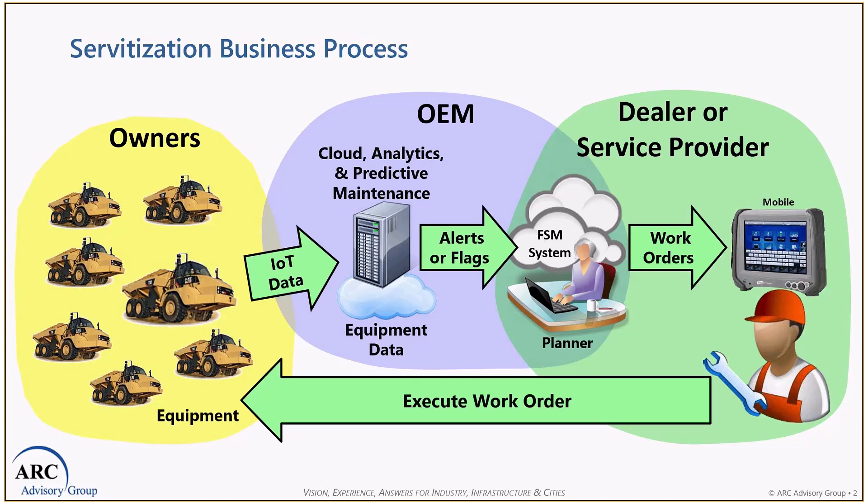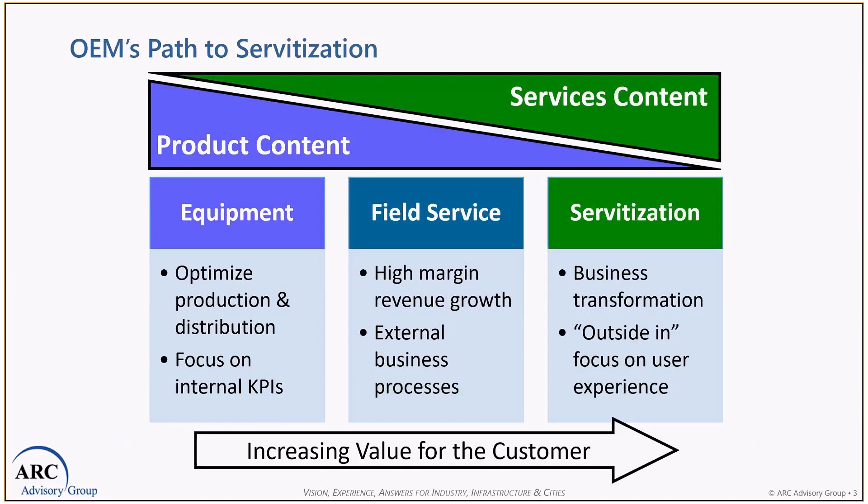Let's talk about the path to servitization. Typically, OEMs have concentrated on product design and manufacturing while leaving service to the dealers in their distribution channel. This fosters a culture where the OEM is focused on internal business processes and internal KPIs. Service delivery and quality obviously vary among dealers depending on their capabilities and interests. As a result, customer experience and brand management are not in the control of the OEM — brand management is in the hands of each dealer.